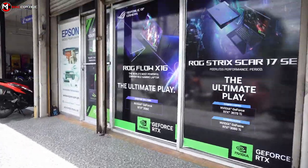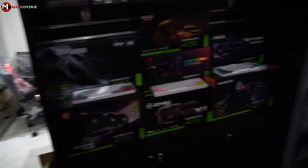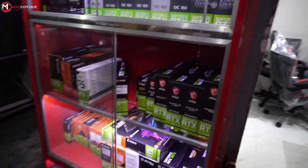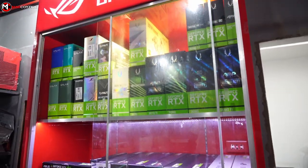By the way guys, this is not sponsored. I just love buying from this local shop since they have a lot of new stocks, and when you ask for a recommendation they always recommend the best for your budget. They will never sell you a weird PC build combination like what most PC shops in the Philippines do.